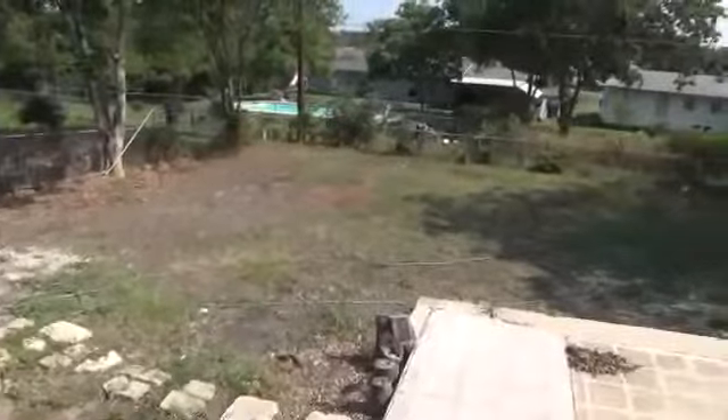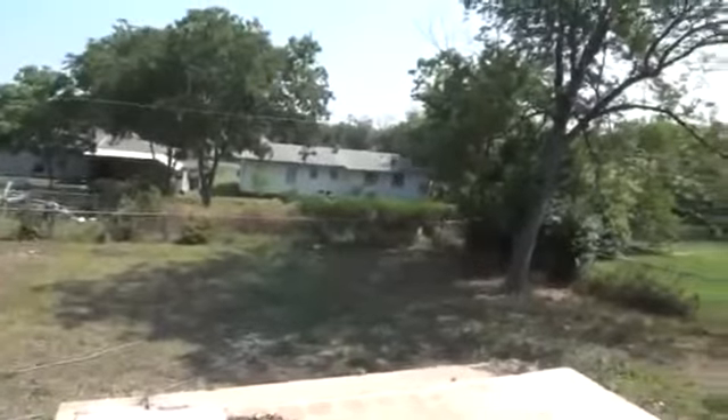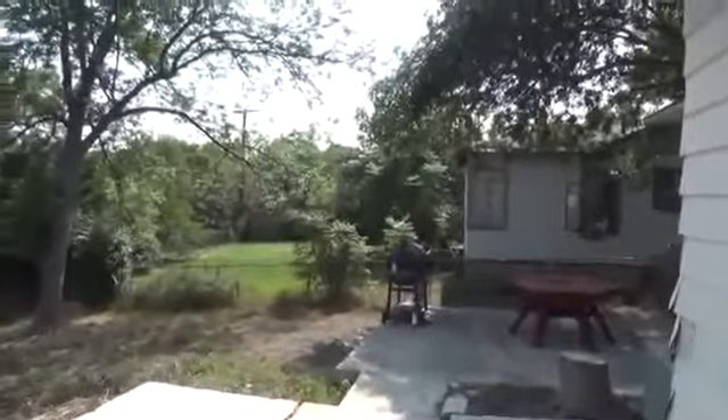Let's go to the backyard. This lot is about .22 acres, which is almost a quarter-acre lot. That's something you don't find in the newer subdivisions — you don't find a big lot size anymore. You have a lot of patio space, so you can do barbecuing out here. Stepping down, there are more patio slab areas.